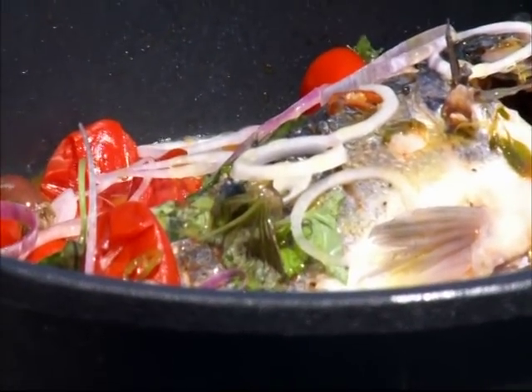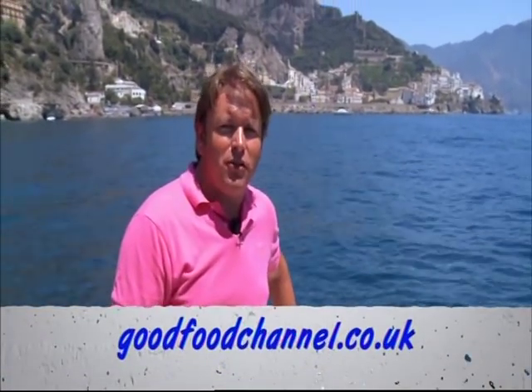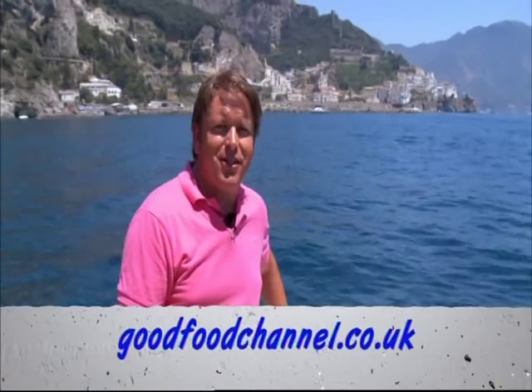Those tomatoes are delicious. And if you want to bring the taste of the Mediterranean into the comfort of your own home, log on to our website — that's goodfoodchannel.co.uk — to get all the recipes from the entire series.